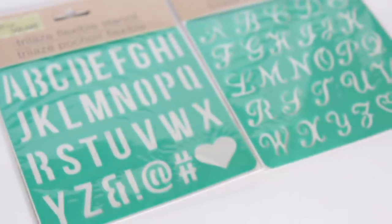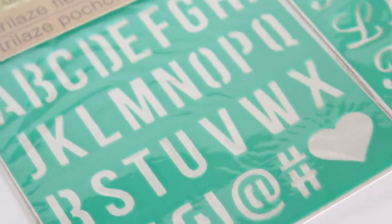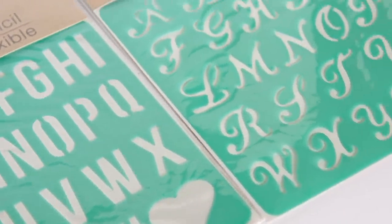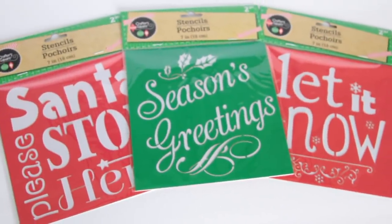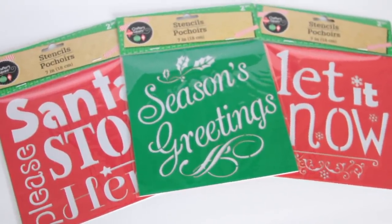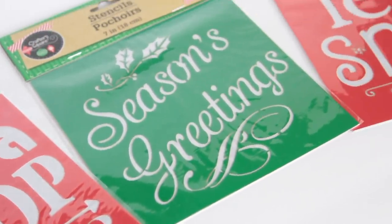They also got stickers and stencils galore — it all looks like stuff you'd buy at another craft store. I got these two flexible stencils in two different fonts. Then I got three of these Christmas stencils: one that says Santa Stop Please Here, one that says Season's Greetings, and one that says Let It Snow. They each come with another stencil on the back with different Christmas-type images.